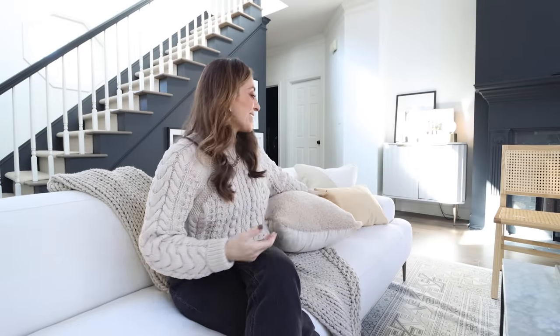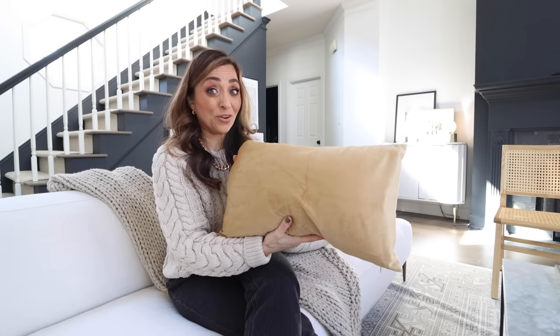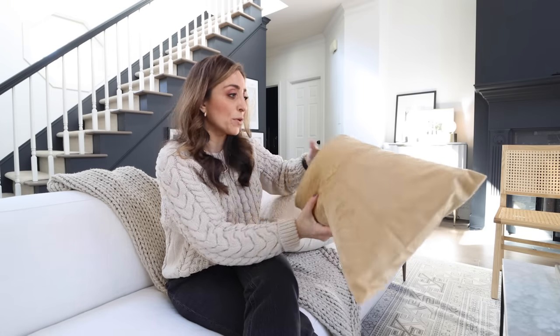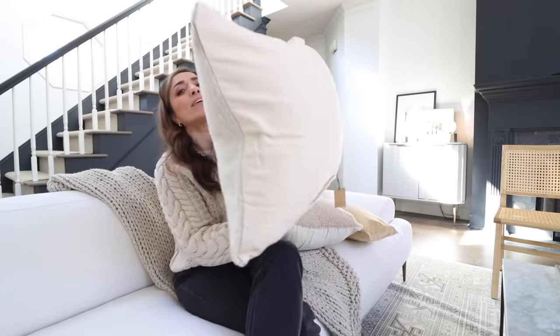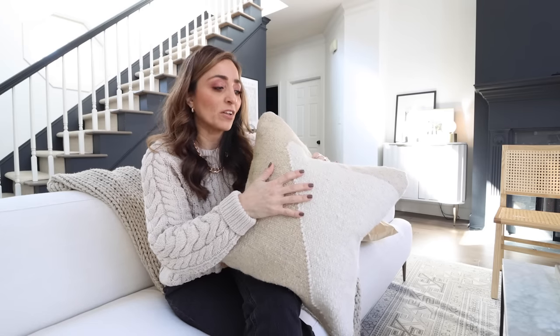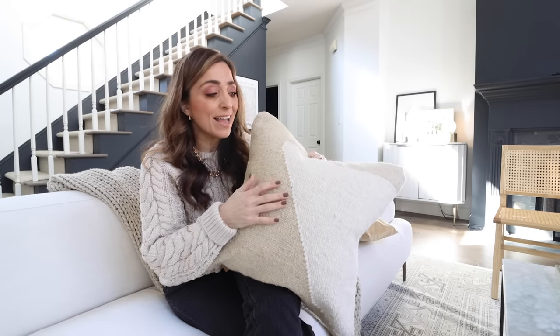I've paired the Sherpa pillow with another one of those velvet cushions — I love this color. I've also played with different sizes of cushions here. And I've got this one that is about as burlap-y as it gets. To be perfectly honest, this is probably not one I'm going to sit on — it's just really rough. But it really adds a texture that I really want in this space, and that's why it's staying.